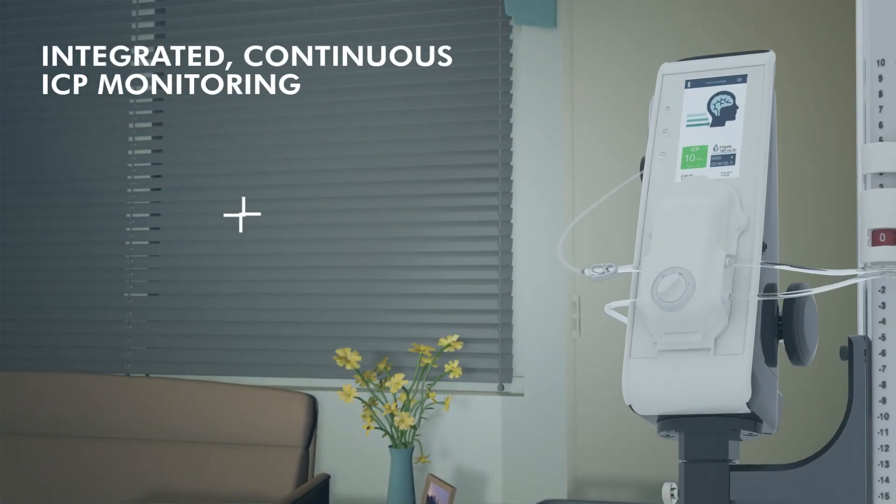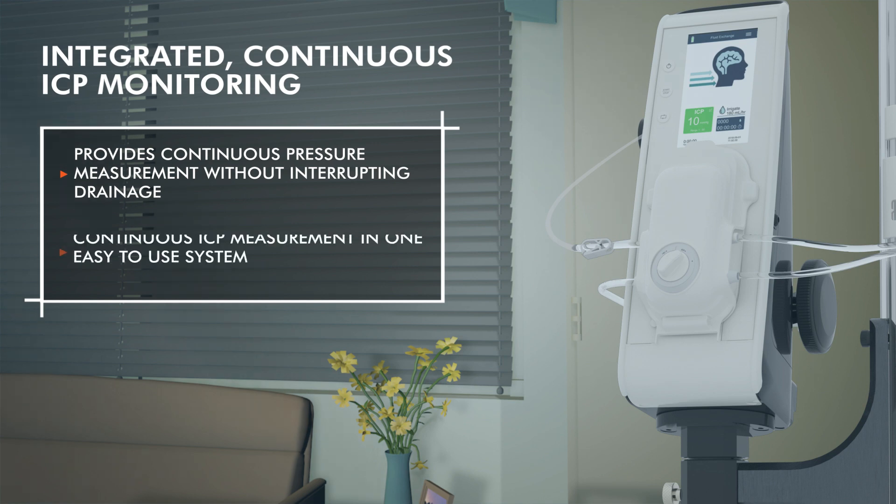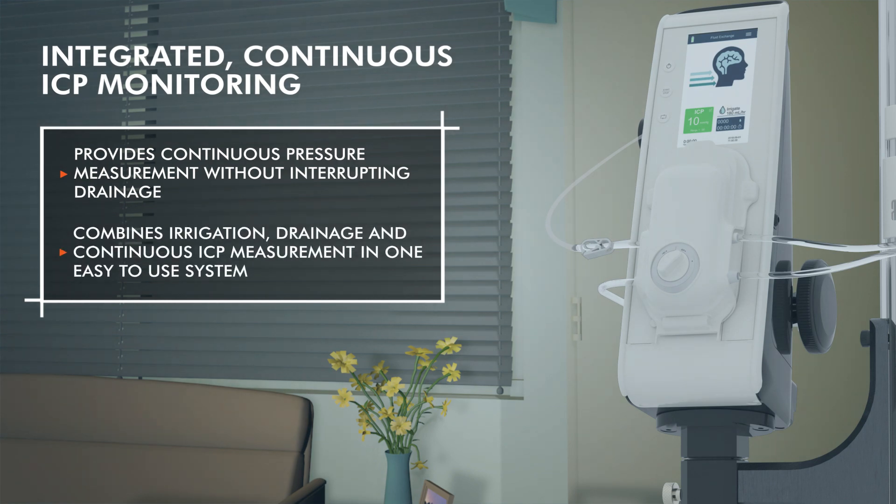EriFlow's proprietary software simplifies management of these critically ill patients by combining irrigation, drainage, and continuous ICP measurement into one easy-to-use system.